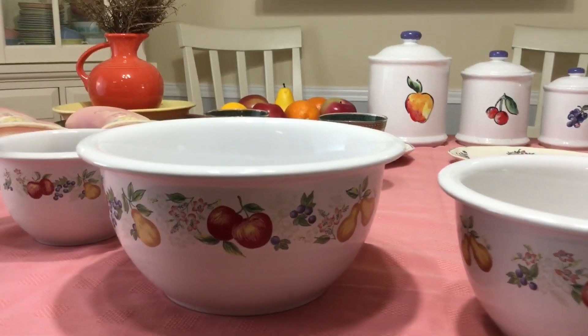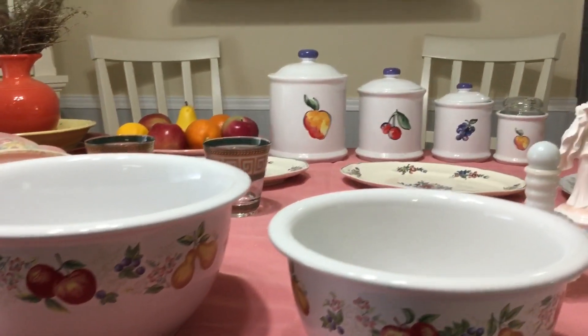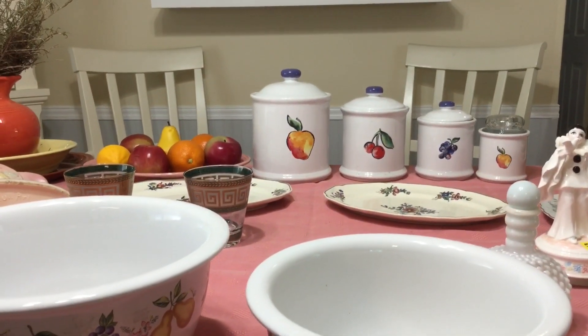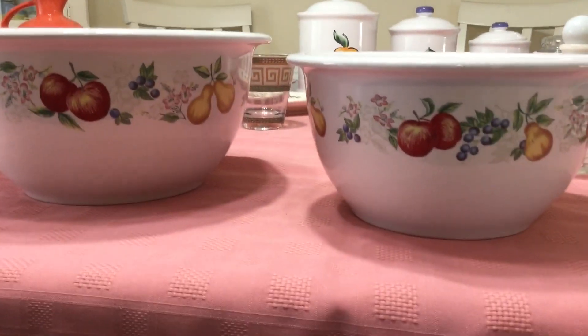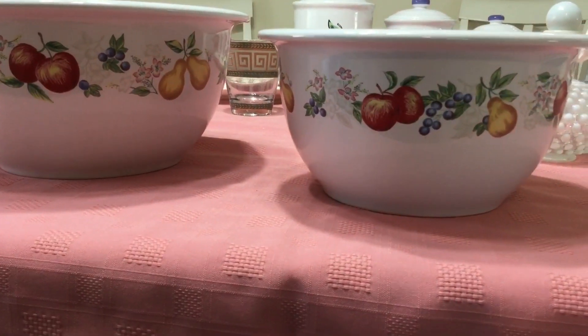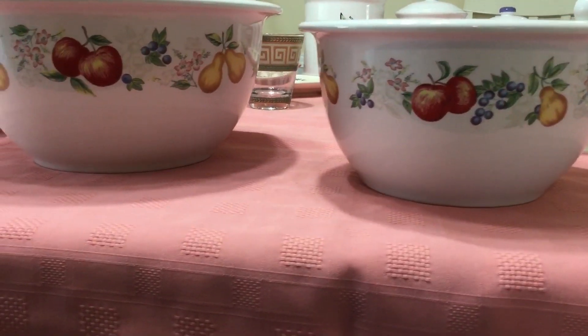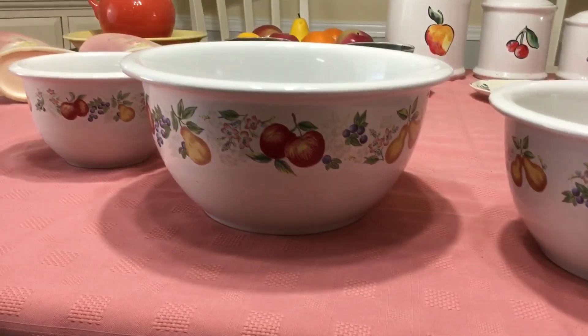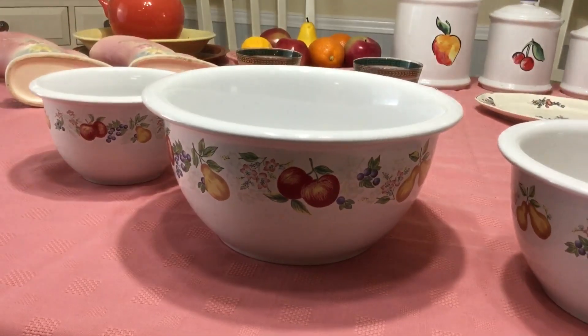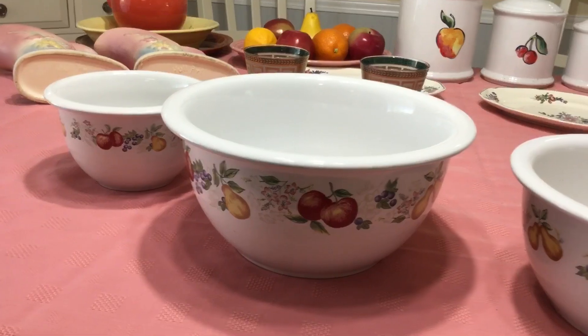I also wanted to point out, if you see in the background my canister set, that's in the Fruit Tube pattern. They match perfectly with the Fruit Tube pattern. They also match really well with the Corning Coordinates Fruit Basket pattern. They don't sell for as much as I thought they did. I'm going to try and get about $30 for them. The Chutney pattern was produced between 2001 and 2008.